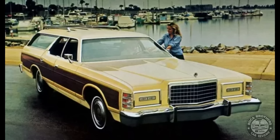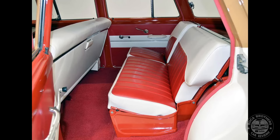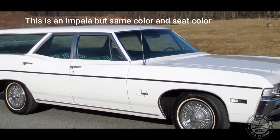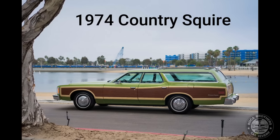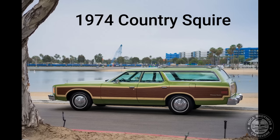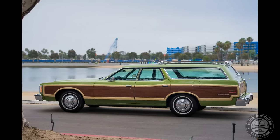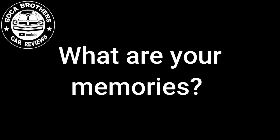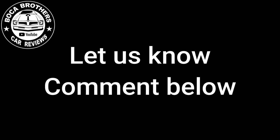That wraps up the video on the Ford Country Squire. My memory of a Ford Country Squire is our family owning a 1968 Chevrolet Bel Air station wagon, and visiting my aunt and uncle who had just purchased a brand-new 1974 Country Squire. I remember my cousins saying, 'Hey, look at our station wagon.' What are your memories of a station wagon your family or you owned back in the day — the 60s or 70s? It doesn't matter whether it's a Country Squire, Bel Air, or Impala. Let us know in the comments below.